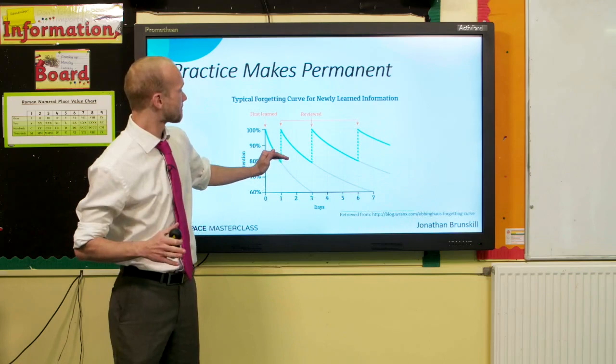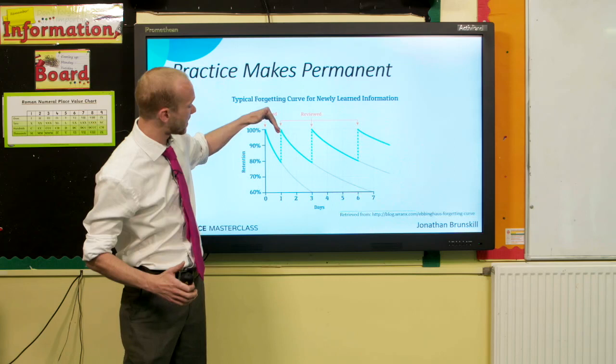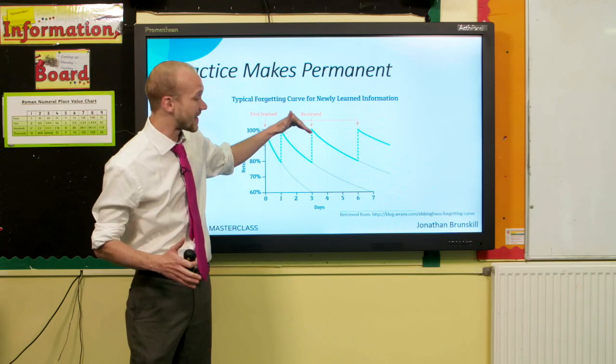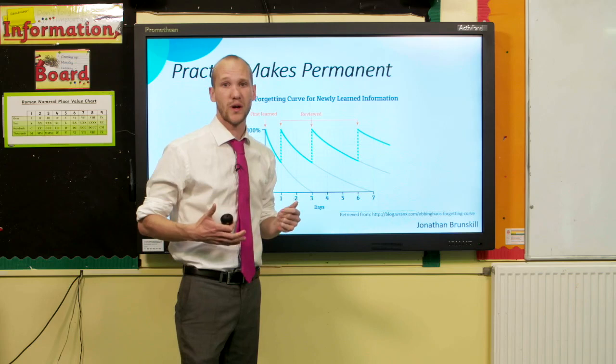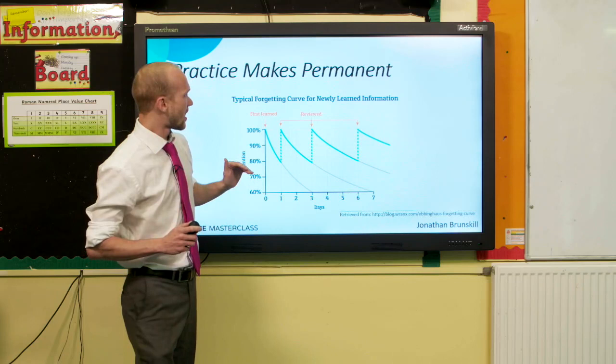If we revisit the material the next day, you can get back to 100% retention. But you start to forget again — notice this time the curve is a little less steep, meaning we're forgetting more slowly. If we retrieve again a few days later, the curve is less steep still, meaning the information is becoming encoded in long-term memory. Eventually the curve gets to a place where we instantly recall it and it's very difficult to forget. That's where we want to get to, and that's what we're going to talk about today.